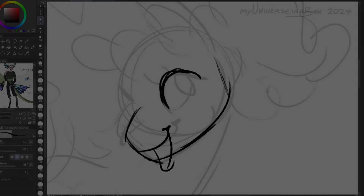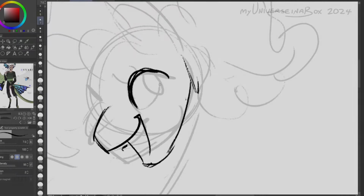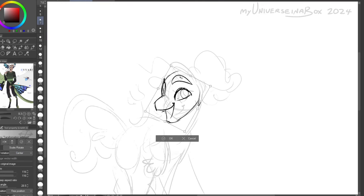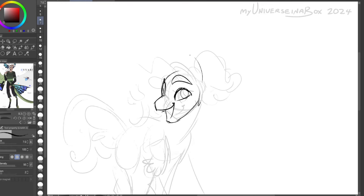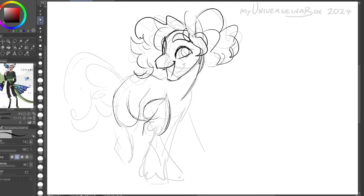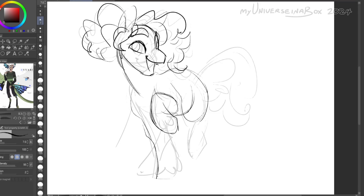Hey guys, I returneth with another one of these. This time it's Pinkie Pie. To be honest, I've never really liked the redesigns I've done of this character in the past.